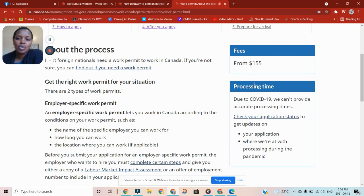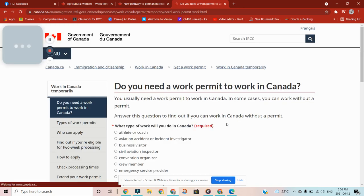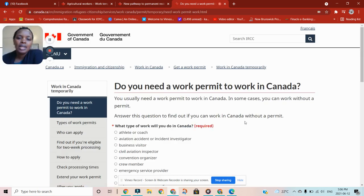There is a payment fee of $155 Canadian. Most foreign nationals need a work permit to work in Canada. If you're not sure whether you need one, you can click to find out. In some cases you can work without a permit — you can answer a few questions on the website to find out if you can work in Canada without a permit.